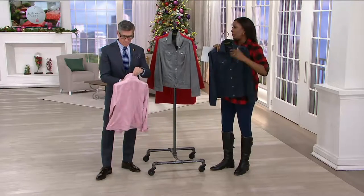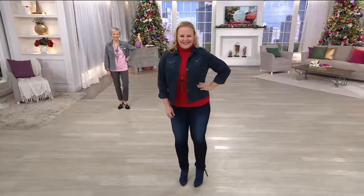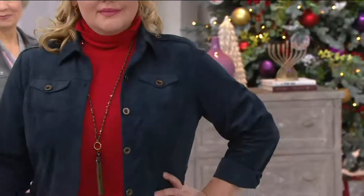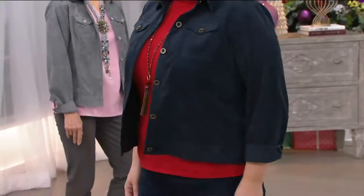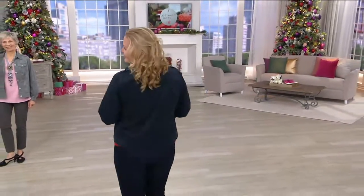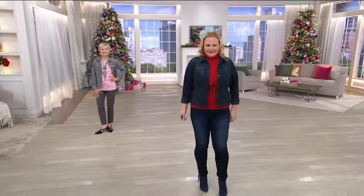The regular QVC price at $88 is probably even under what you would spend in the store for a faux suede — not to mention a real suede. So this price point is phenomenal. And when you hear faux suede, don't think of the faux suede of five or ten years ago which was stiff, didn't move with you, and looked like cardboard when you tried to bend your arm. This is the new techno fabric.